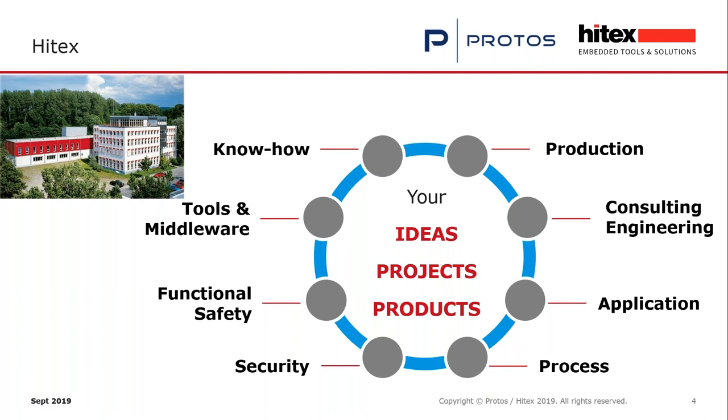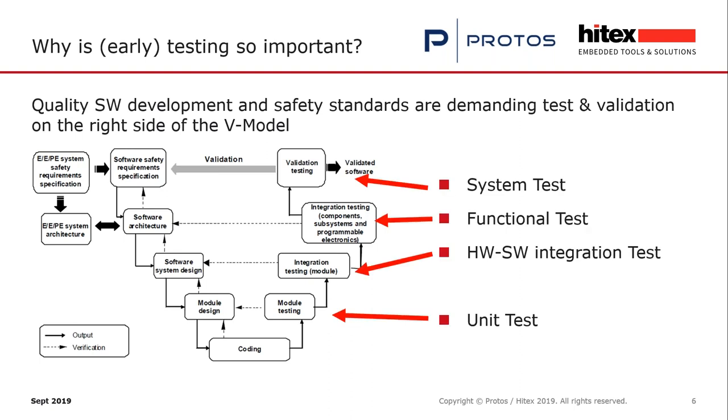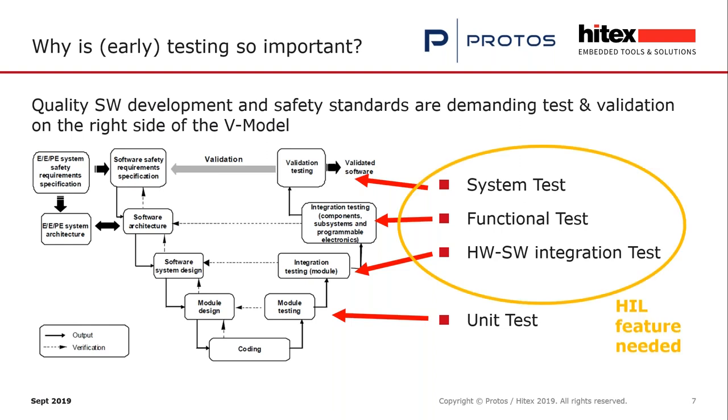Why is testing so important? When you have a software or embedded development project for functional safety, most functional safety standards demand a development process like the V-model. On the right side of the V-model, testing and validation is required. Even for QM-only projects, testing and validation is strictly recommended. For the lower part, module testing — normally unit testing — is demanded. For higher layers such as integration testing, subsystem testing, and system test, you need HIL features.